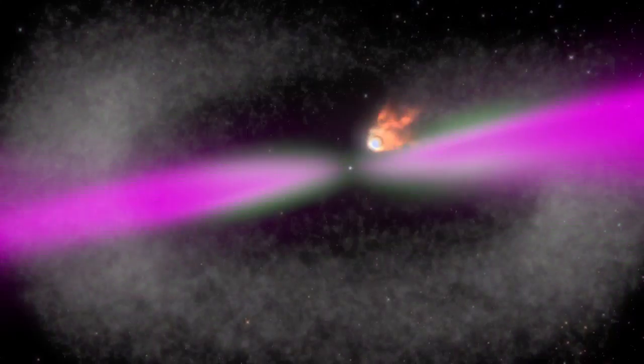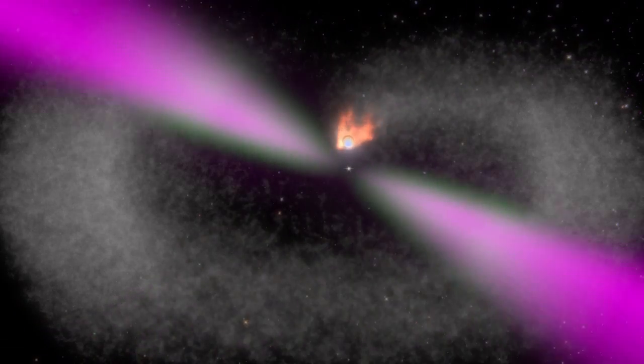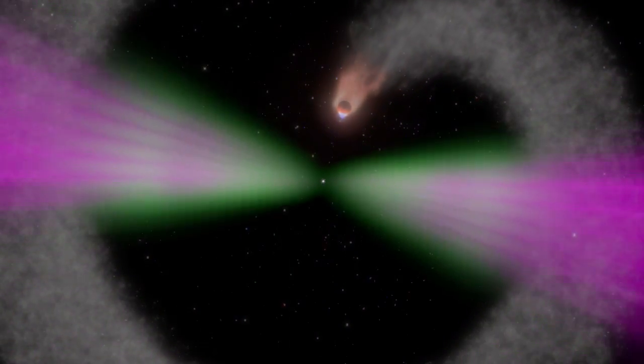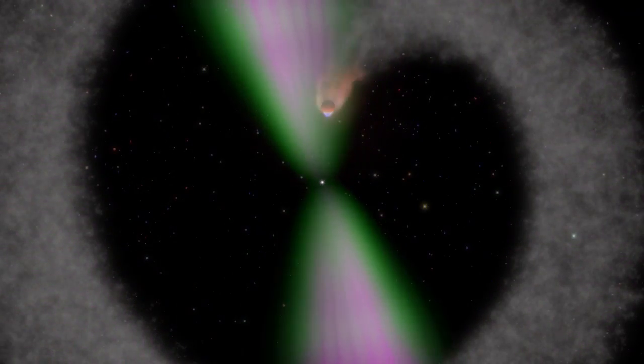We see that most of the time the radio — represented in green — only makes it to that obscuring material and not through it, while the gamma rays, which are much more penetrating, go right through.